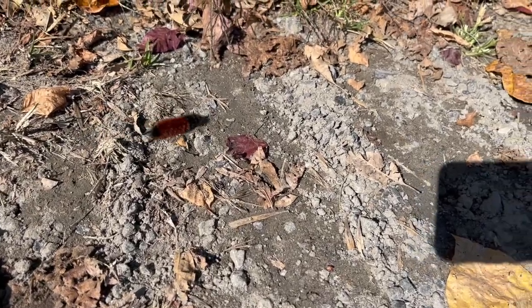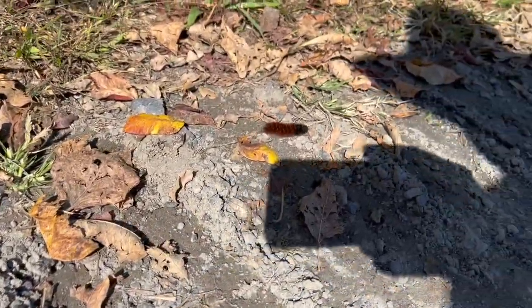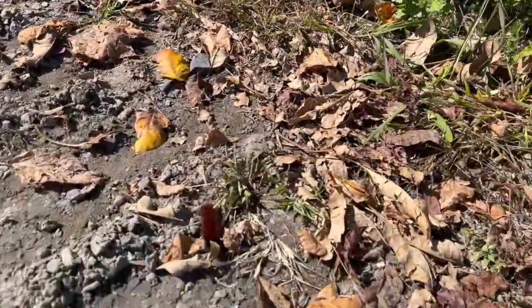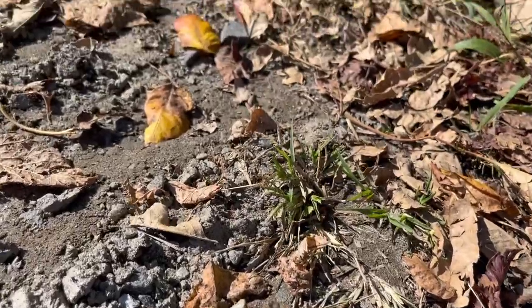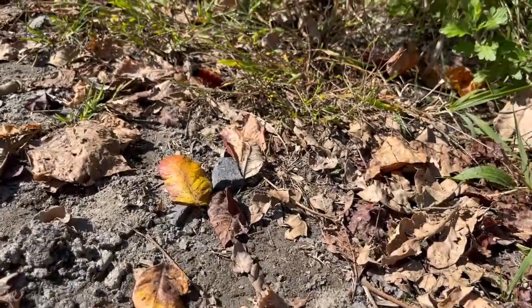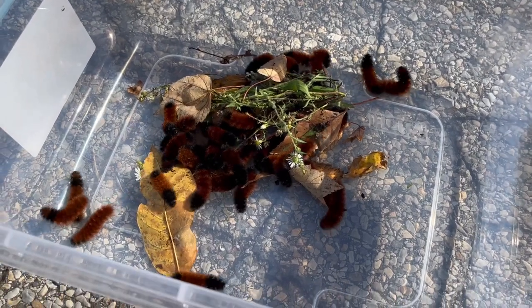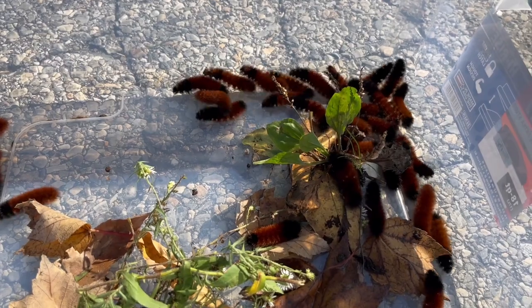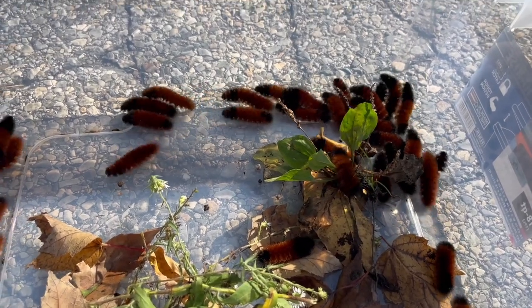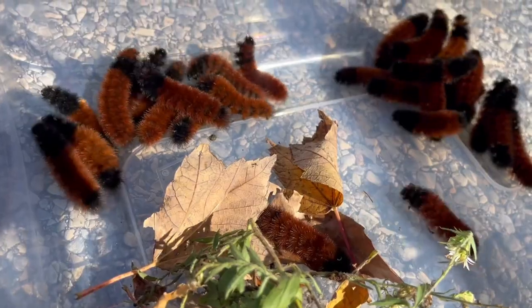And in the warm afternoons, the Wooly Bear Caterpillars are on the move, looking for a home. That home might be under a log. It might be burrowing down underneath the leaf litter, with the leaves falling from the trees. But they need to winter over until springtime. In the springtime, they will awaken and build a cocoon and then pupate into an Isabella Tiger Moth.